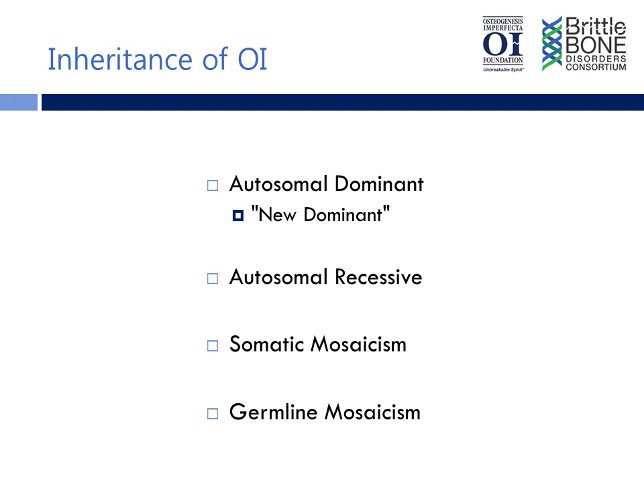OI is sometimes called brittle bone disease. A lot of people would like to know: how come a bone disorder also affects the lungs, the muscles, the skin, and other organs? Can you comment on that?